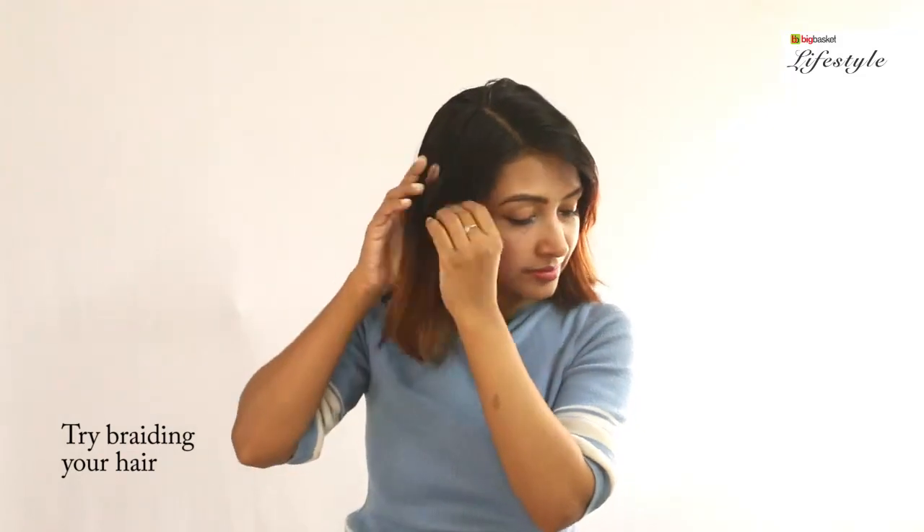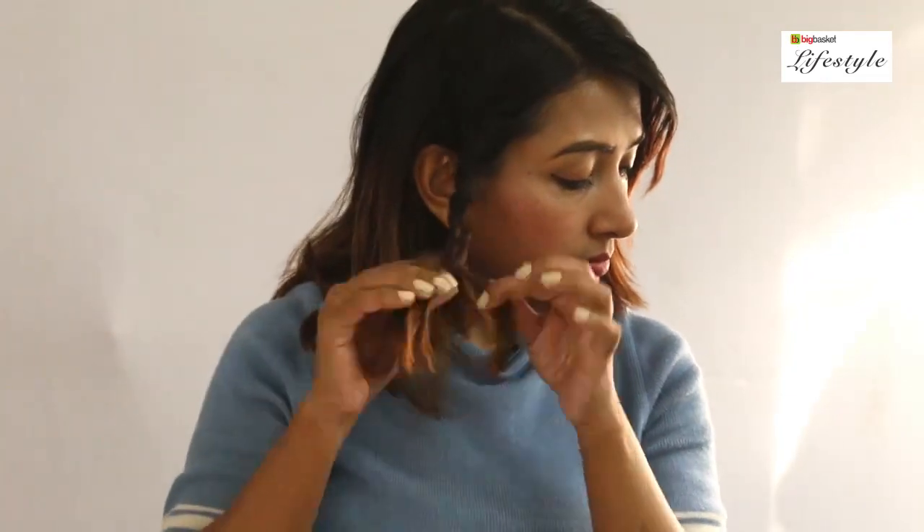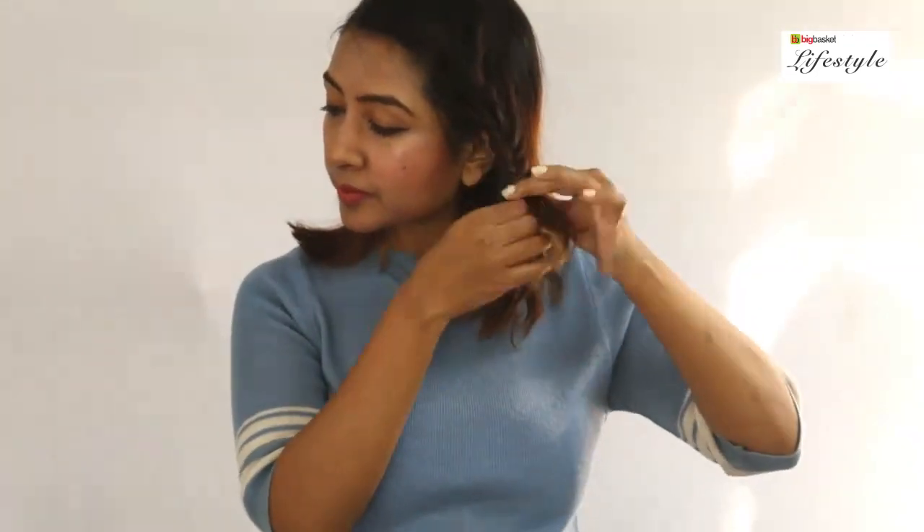Taking some thin strands on one side, I am going to start braiding and do the same on the other side. Once you finish, clip it behind with a bow. Once you reach the end, twist it and clip it on behind.